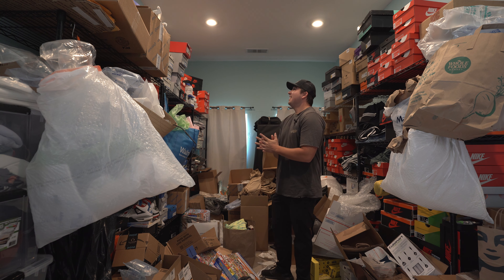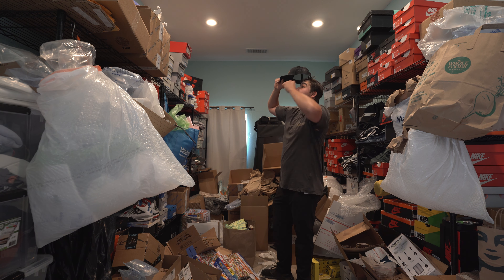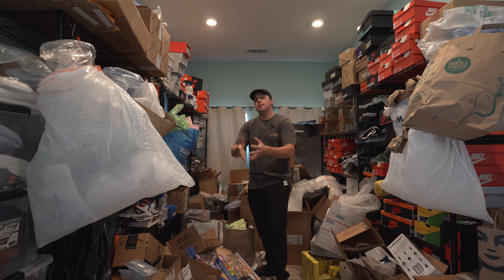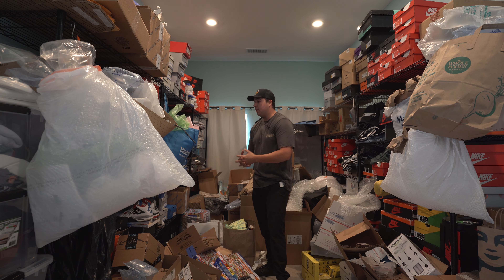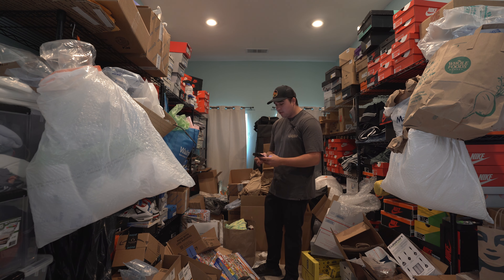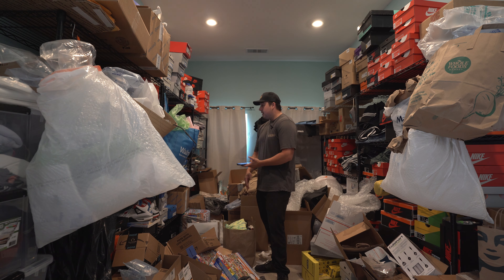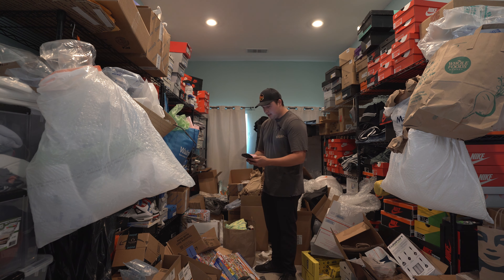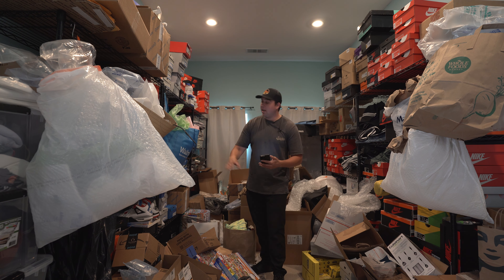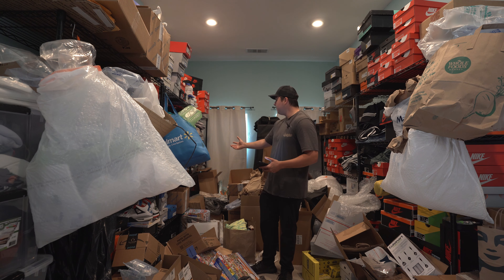This looks really bad on camera, so please do not make fun of me. I just keep laughing because it's horrible. I don't even know where to begin. So a lot of this stuff is going to have to be sent into Amazon or posted on eBay. What we're going to use today is a great app called SAS Seller Amp. This is kind of where we can see the general look at the listing item.